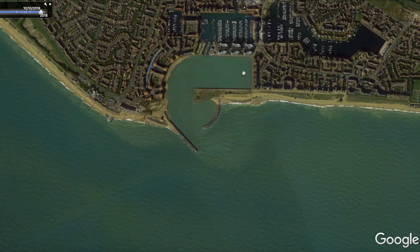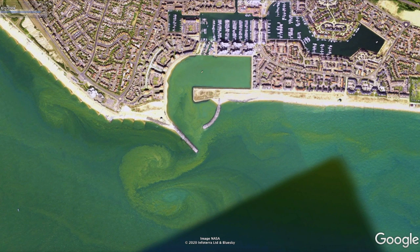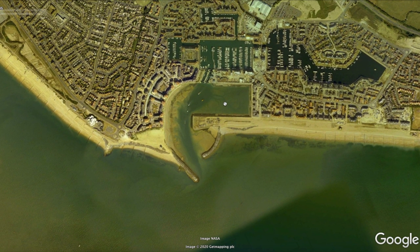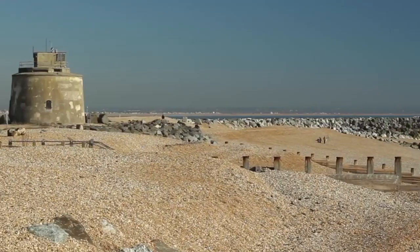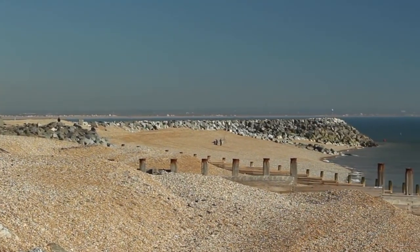What we're looking at here is Sovereign Harbour. If you've downloaded Google Earth Pro since the last episode, there's a good feature to show you — you can change the date using the date icon in the left-hand corner, and that will give you the beach at various states of the tide. It's really good for finding little gullies, marks, rocks, and stuff like that.